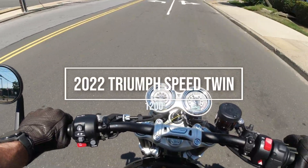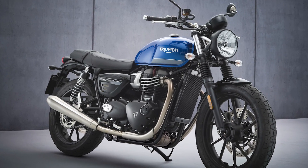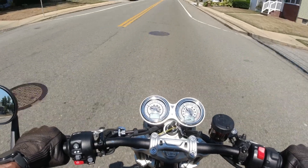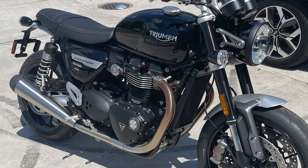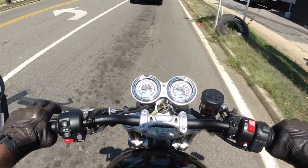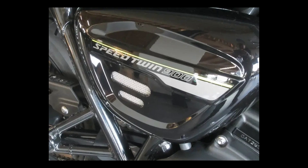First up is the Triumph Speed Twin 1200. It used to just be called the Speed Twin, but Triumph also had the Street Twin — a similar bike with a 900cc engine and only five speeds instead of six. This year Triumph dropped the Street Twin name, so now you have the Speed Twin 1200 and the Speed Twin 900, the latter being what was formerly known as the Street Twin.